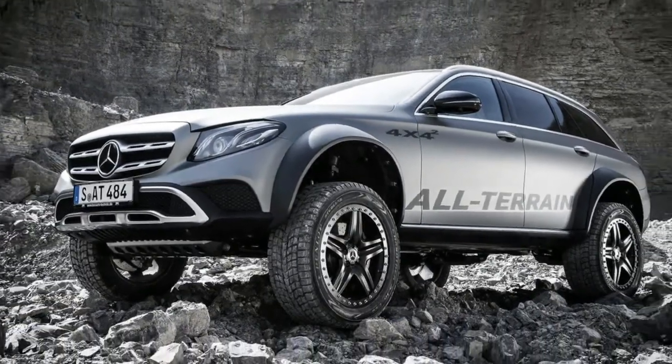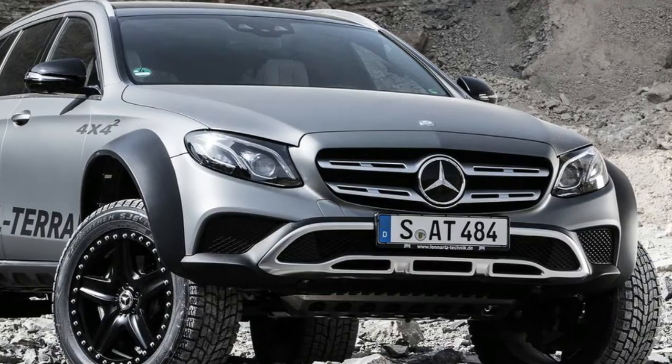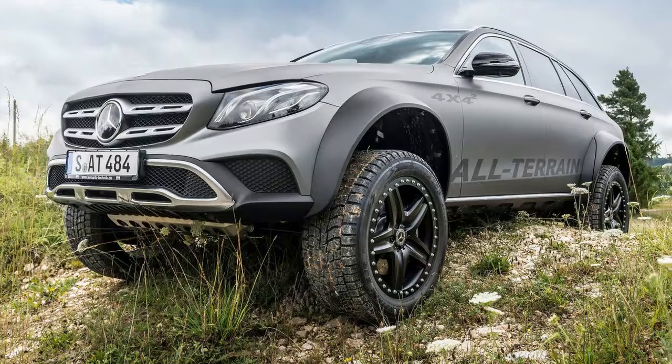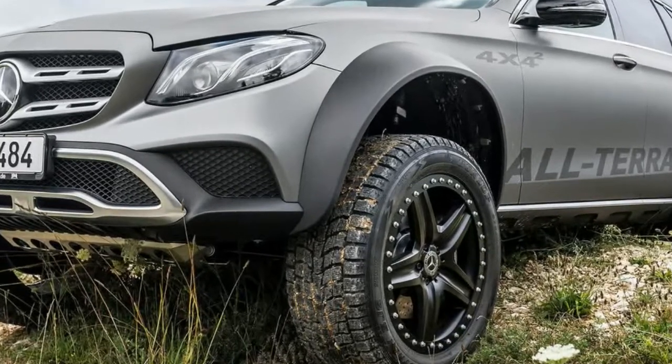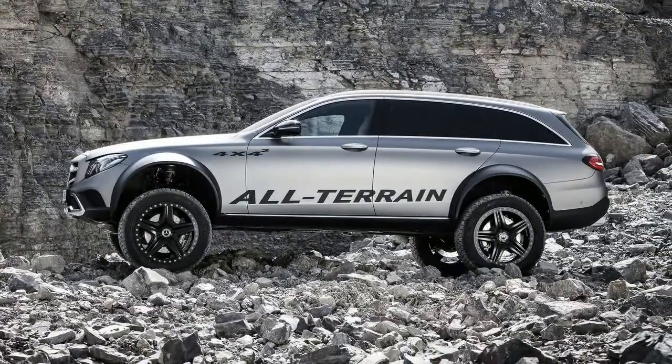Mercedes introduced its belated answer to the Audi A6 Allroad about a year ago by launching the E-Class All-Terrain. With a rugged body, 156-millimeter (6.1-inch) ground clearance, and standard 4Matic all-wheel drive, the All-Terrain is the perfect alternative to an SUV.